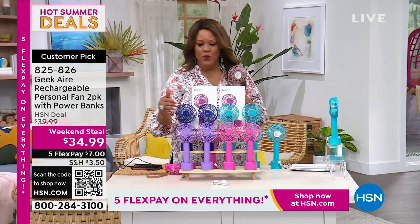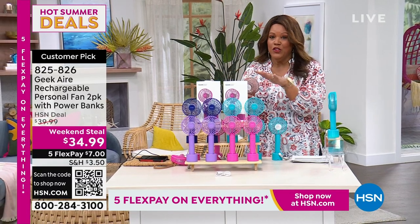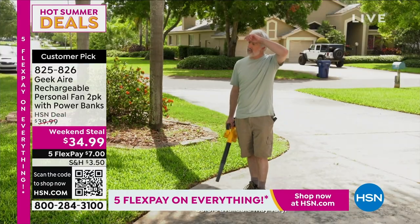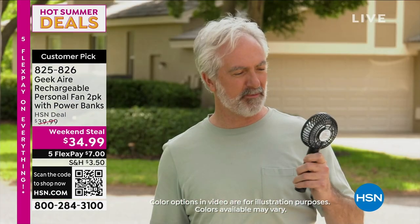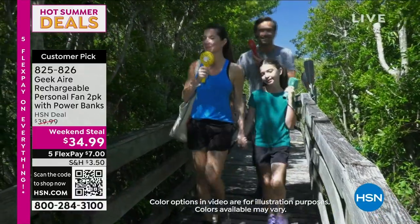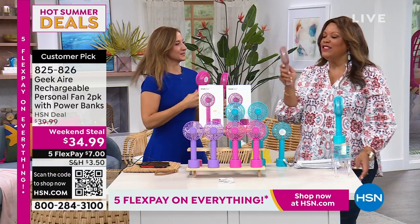$34.99, only $7 to get home the two-pack. They're individual. Every time I go anywhere with my fan, I get stopped. I have sent people to HSN.com at restaurants, stores, and outside. It's a huge customer pick. I want to bring in the wonderful Rebecca Wood. This is Debbie D's number one fan — I named her Rosie, because they made this rose color just for me.